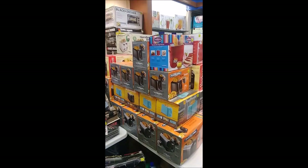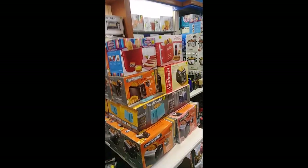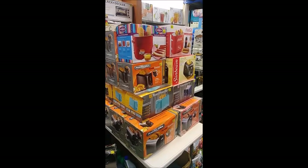Our next stop will be our fine selection of toaster ovens. We have brand names like Hamilton Beach and Black and Decker. We also have a fine selection of toasters. We even have hot dog toasters available. We have brand names like Proctor Silex, Sunbeam, Toastmaster, and Hamilton Beach.